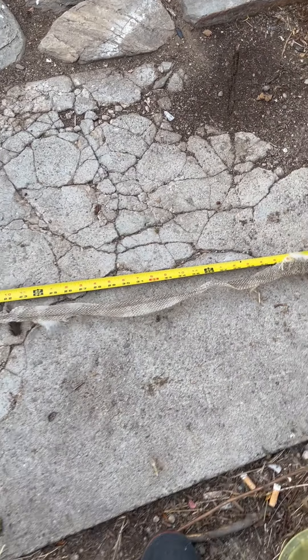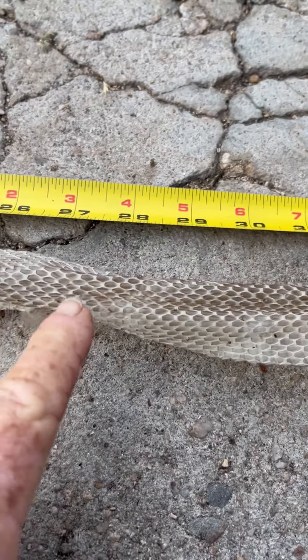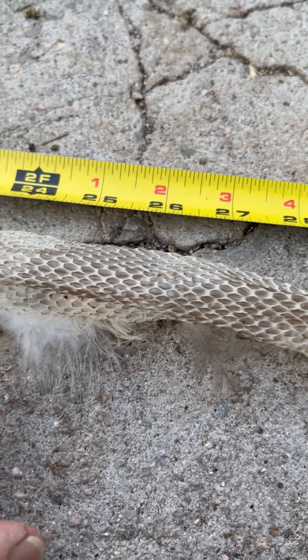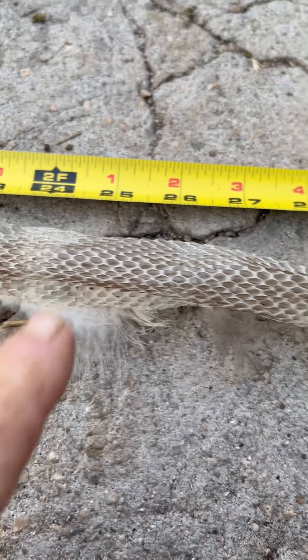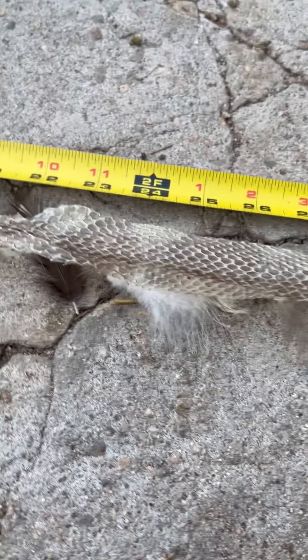I pulled it out the rest of the way and I can see the definite light and dark stripes, so this is from one of the king snakes. But I was very curious to see how long it was.